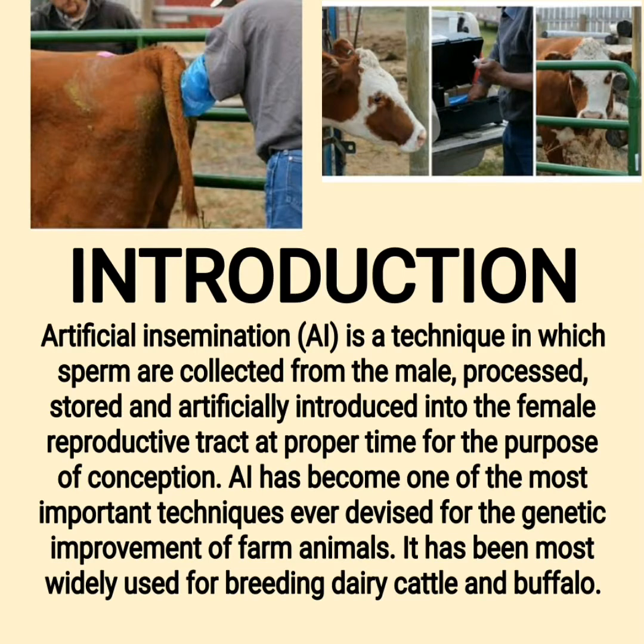Artificial insemination (AI) is a technique in which sperm are collected from the male, processed, stored, and artificially introduced into the female reproductive tract at the proper time for the purpose of conception. AI has become one of the most important techniques ever devised for the genetic improvement of farm animals.